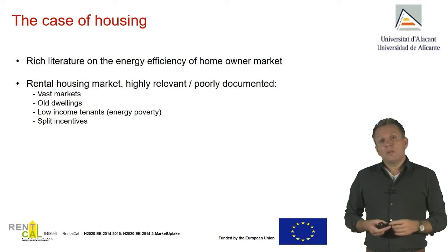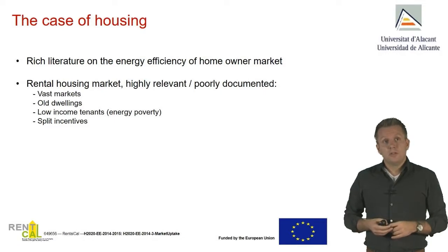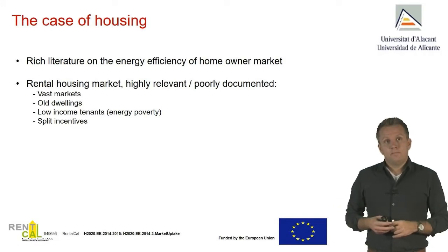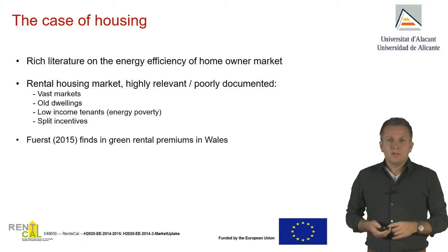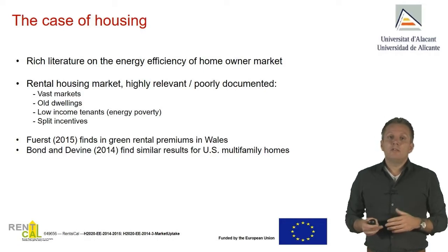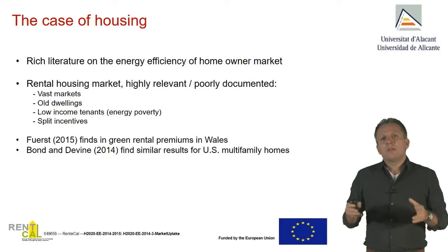That's important because rental markets across Europe are the ones that need energy efficiency improvements most. These are vast markets. Typically dwellings in the rental market are older and therefore less energy efficient. They also house lower income groups within society, and some of these people suffer from what we call energy poverty — their utility bill is sometimes as high as their monthly rent. Data have been limited, but there are a few studies: France First has a paper on rental payments in Wales; Sean Bond and Divine have a paper on US multifamily homes; and Sven Binet recently released a paper on Germany. But we are still struggling to get large-scale results.